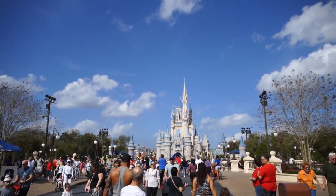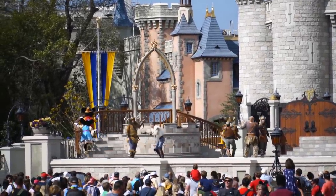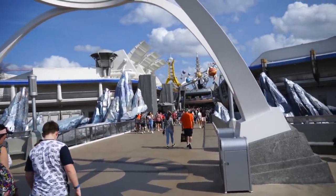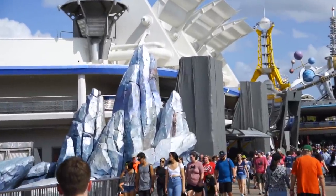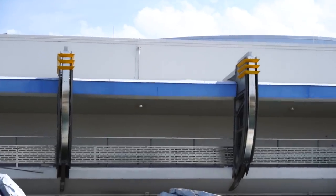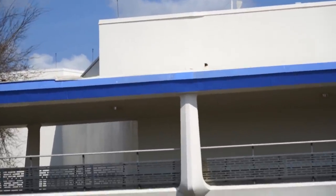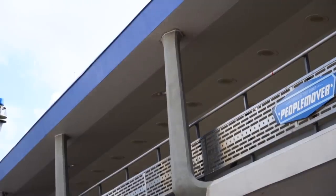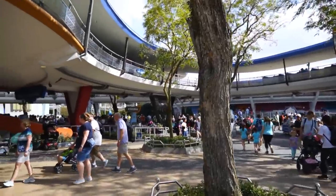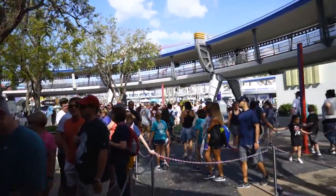Let's get over to the People Mover and have a look at some Tron construction. Heading into Tomorrowland to get on the Tomorrowland Transit Authority People Mover. You can see they are still doing a lot of work over here — trying to change the structural supports that hold up the roof. They're changing it from this design to a little bit more retro looking design. It is busy in the Magic Kingdom today. The People Mover wait doesn't look too intensely busy, but slightly busy.